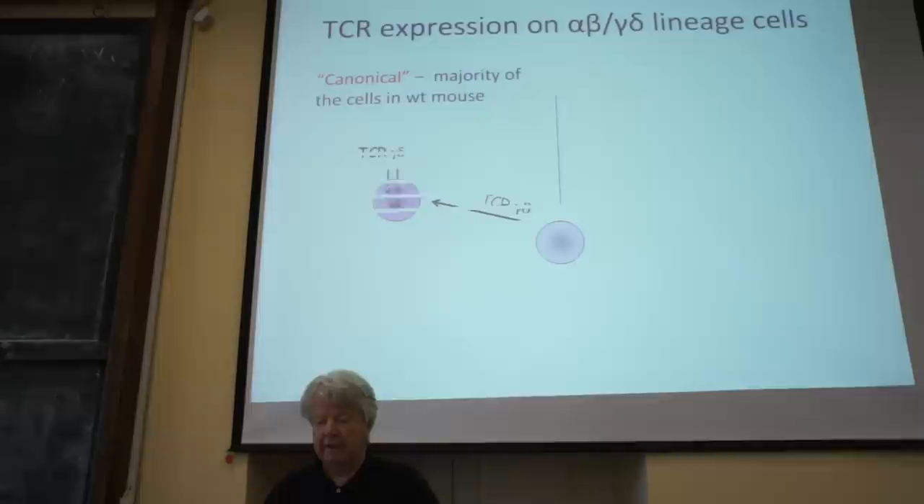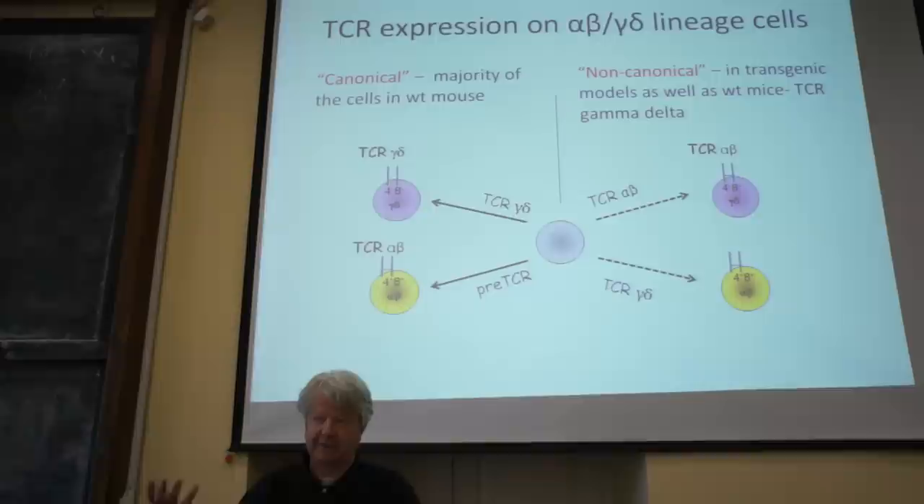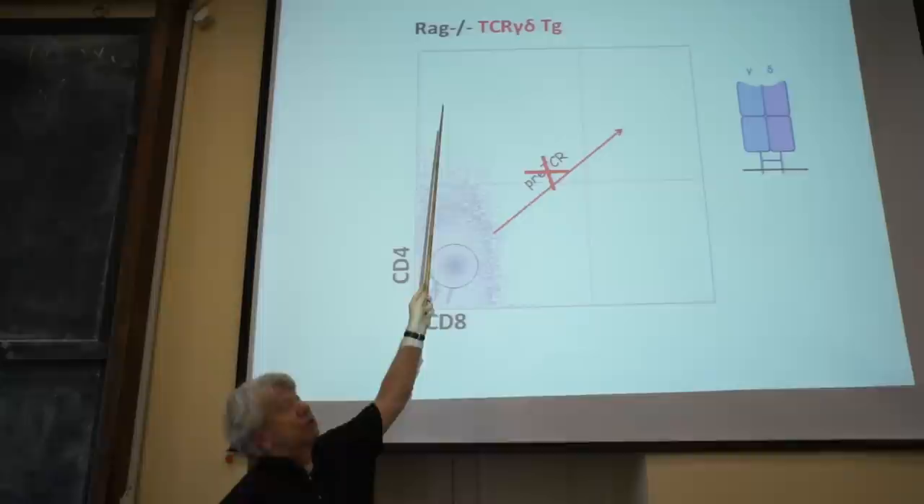Then he asked a more difficult question: what makes the decision whether you become a gamma-delta T-cell or an alpha-beta T-cell? A non-informed scholar would think it is of course the receptor — if you have a gamma-delta receptor you become a gamma-delta cell. But that is not true, because there are mice that express only gamma-delta TCR transgenes on a background where endogenous genes cannot rearrange, yet these mice do contain double-positive T-cells belonging to the alpha-beta lineage.